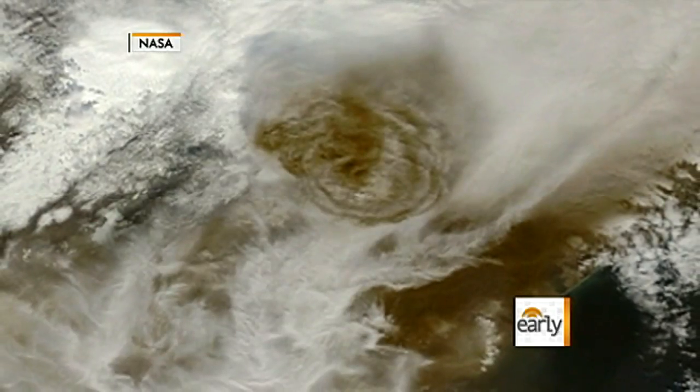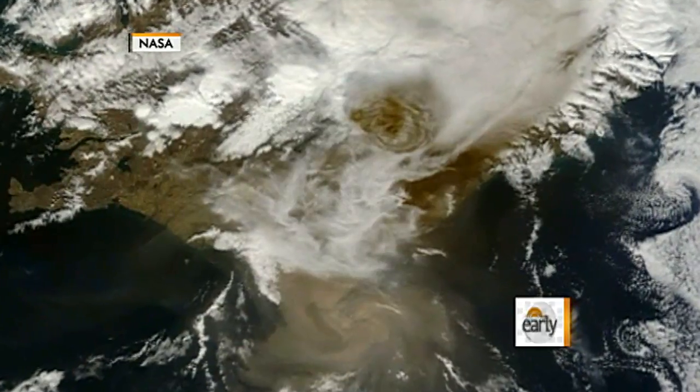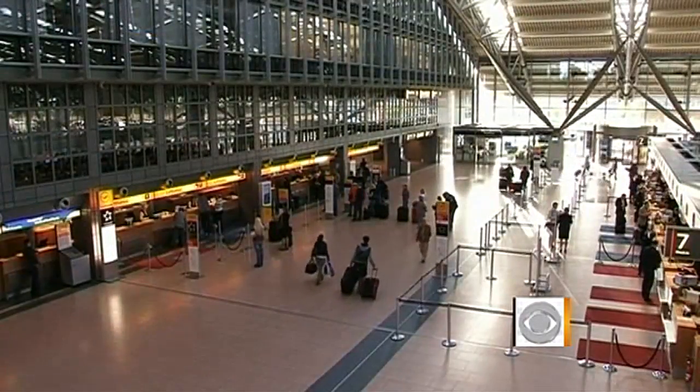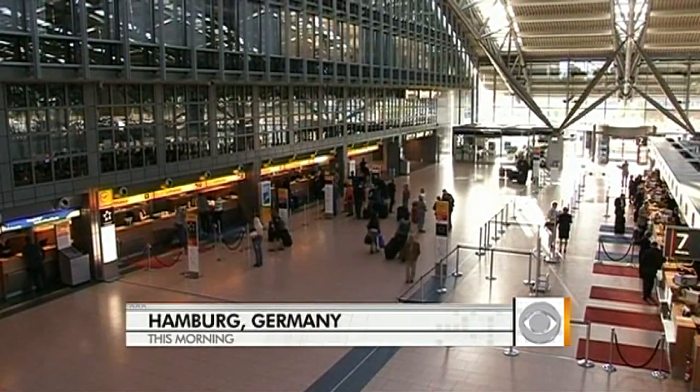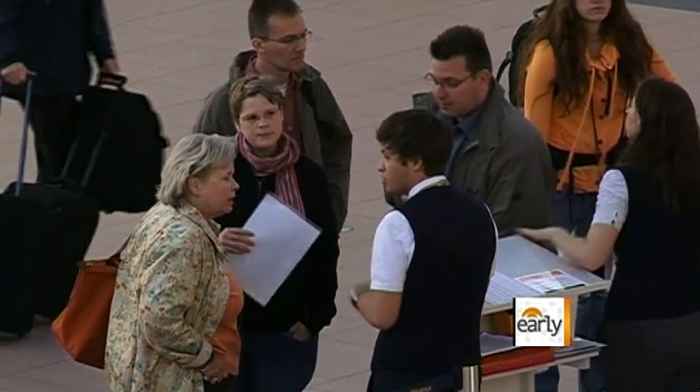Here's a look at what a giant cloud of volcanic ash looks like from space. This NASA photo was taken on May 22nd, the day after that volcano in Iceland erupted. Today, the eruptions have stopped, allowing two airports in Germany to reopen after being closed down earlier today.